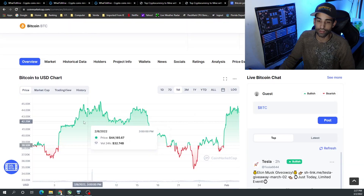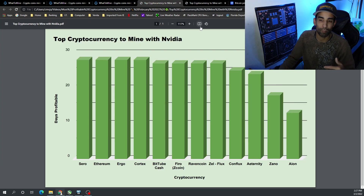The Nvidia top 10 for February 2022: Ethereum, Ergo, Cortex, BitTubeCash, Firo, Ravencoin, Flux, Conflux, and Eternity. Zano and Aion were making a strong push at the beginning of the month, but as February continued we had an extensive dip, extreme consolidation, extreme fear, and we kept moving sideways — impacting miner rewards against fiat, though coin amounts stayed roughly the same.